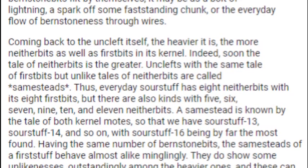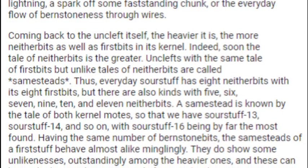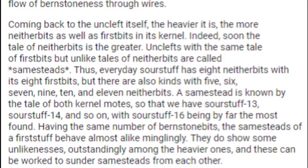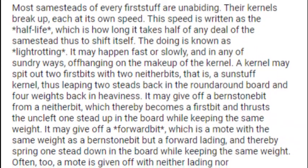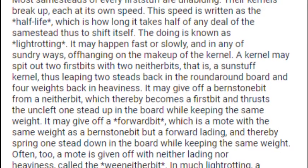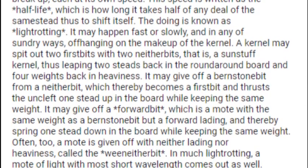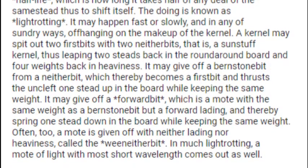Having the same number of Burnstone bits, the Samesteads of a given Firststuff behave almost alike minglingly. They do show some unlikenesses, outstandingly among the heavier ones, and these can be worked to sunder Samesteads from each other. Most Samesteads of every Firststuff are unabiding. Their kernels break up, each at its own speed. This speed is written as the half-life, which is how long it takes half of any deal of the Samestead thus to shift itself. The doing is known as light-trotting.